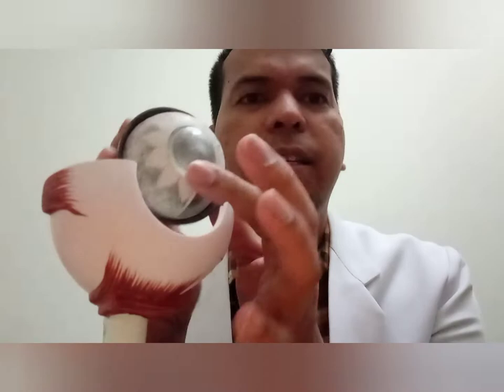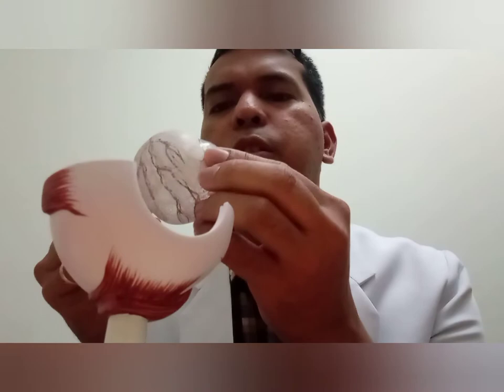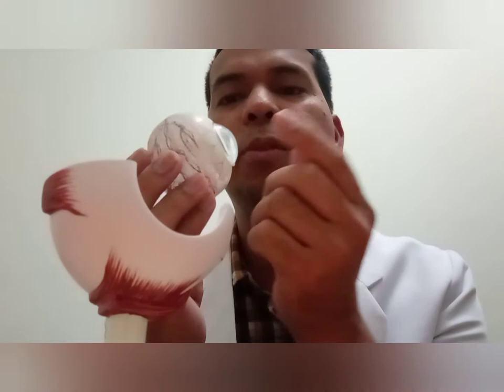From the pupil, it passes through and goes to the crystalline lens. The crystalline lens refracts light — it controls the entering of light. It controls the light to enter into the retina. Before it reaches the retina, it goes through the gel, the vitreous humor, and then finally to the retina.